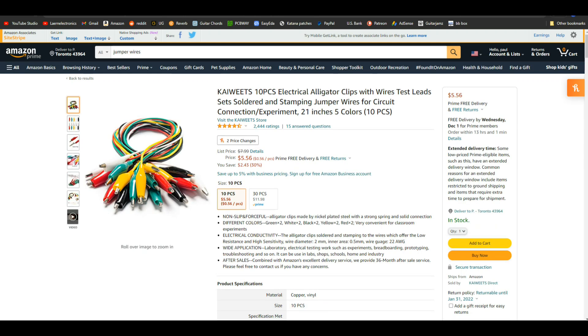Next up — jumper wires. You can never have enough jumper wires when you're playing around with electronics. For $5.50, they make a great stocking stuffer for the electronics lover in your life. Now if you want to take it up a notch and open the purse a little bit more, this next one is just for beginners.